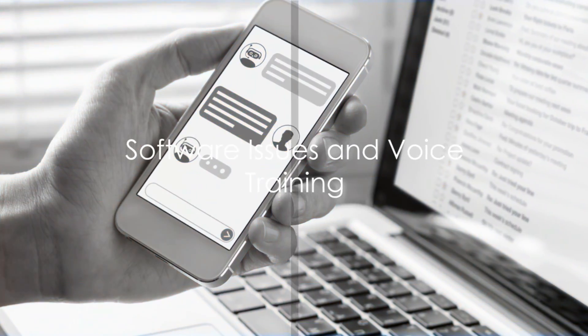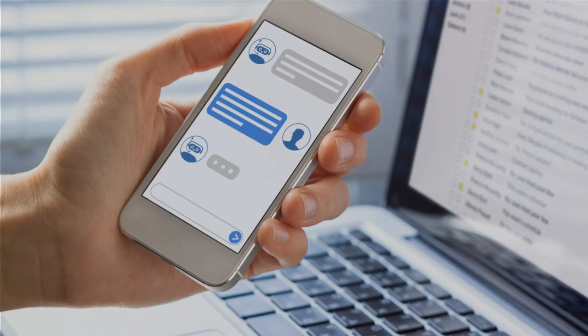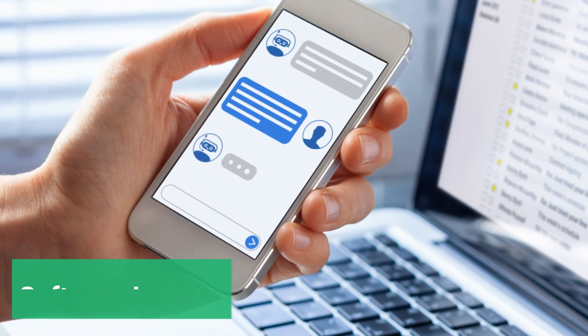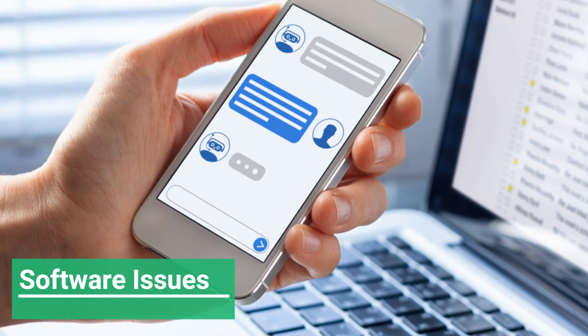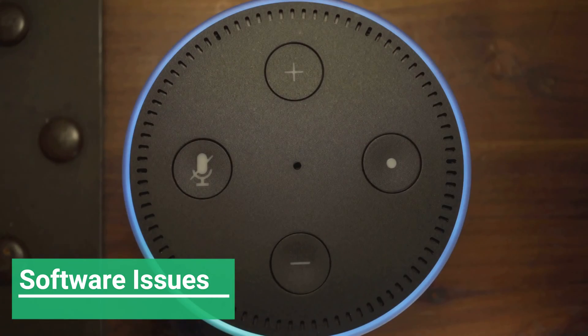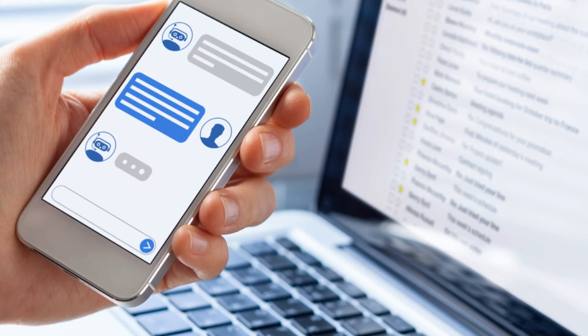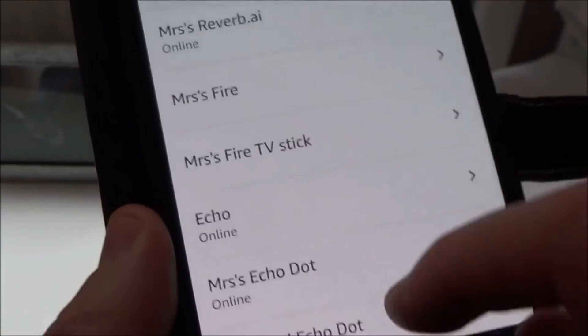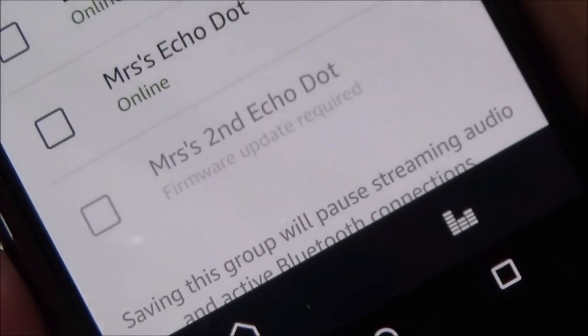Sometimes, the problem could be with the software or Alexa's understanding of your voice. Software glitches are like little gremlins that can affect Alexa's performance — these bugs might make Alexa seem hard of hearing. The antidote: regular updates. Make sure your Alexa device is running on the latest software version by checking for updates in the Alexa app.